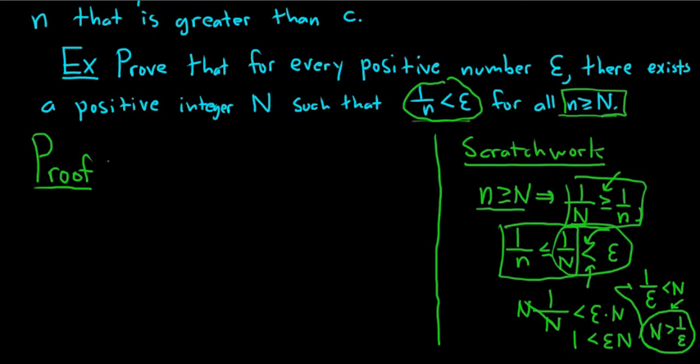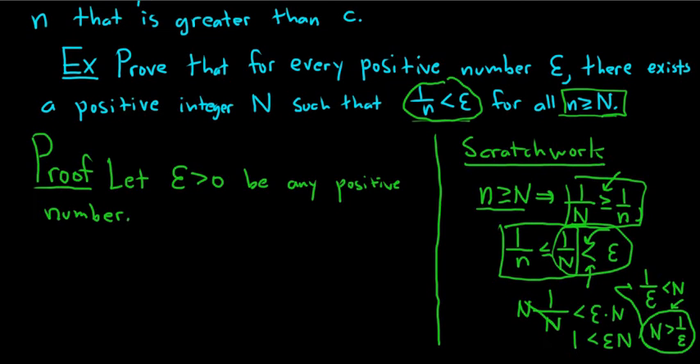So we'll start by letting epsilon be a positive number. Let epsilon greater than 0 be any positive number. Now we somehow need to use the Archimedean principle. The Archimedean principle says that given a positive number, we can find a natural number that's bigger. We want to find a capital N that's bigger than 1 over epsilon, so we apply the Archimedean property to 1 over epsilon.